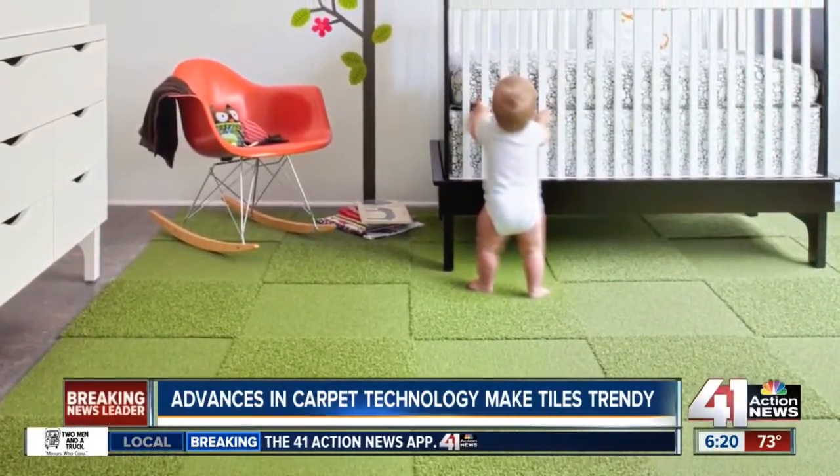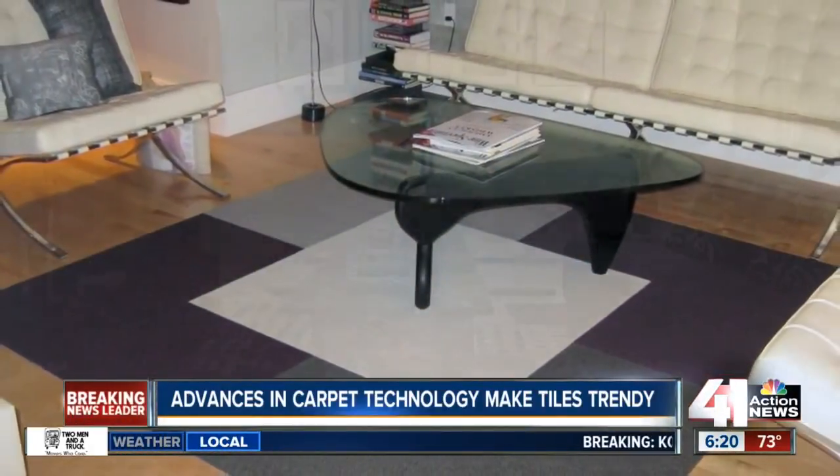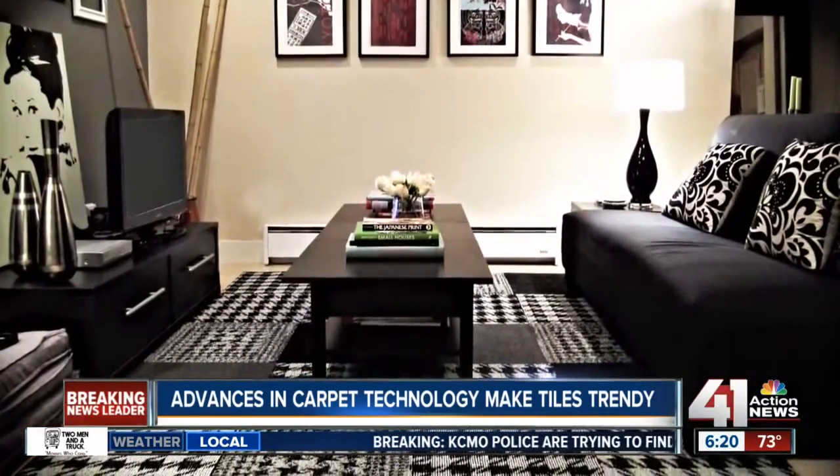Most people think of carpet tiles as 24 by 24 inch squares. We've got some hexagonal, we've got some rectangular, we've got some with some vibrant colors in it. It's gorgeous stuff.